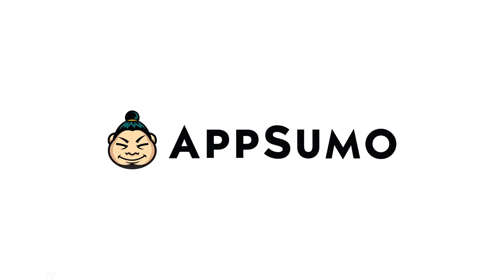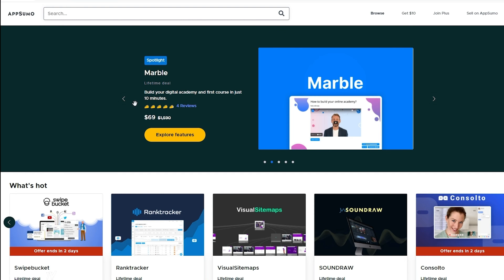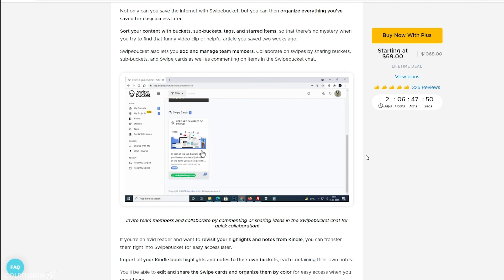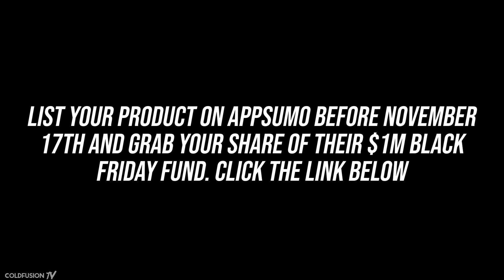Before we continue, a shout out to today's sponsor, AppSumo. As creators and entrepreneurs, we wear a lot of hats — social media, project management, sales, accounting, copywriting, just to name a few. AppSumo is the leading digital marketplace for entrepreneurs and the best way to automate the busy work that comes with running a business. Last Black Friday, AppSumo gave away a Tesla, and this year they're taking their $1 million Black Friday budget and giving it away to any creator who lists a product on AppSumo, plus an additional $10,000 for 10 randomly chosen lucky creators. List your product on AppSumo before November the 17th and grab your share of their $1 million Black Friday marketing fund.